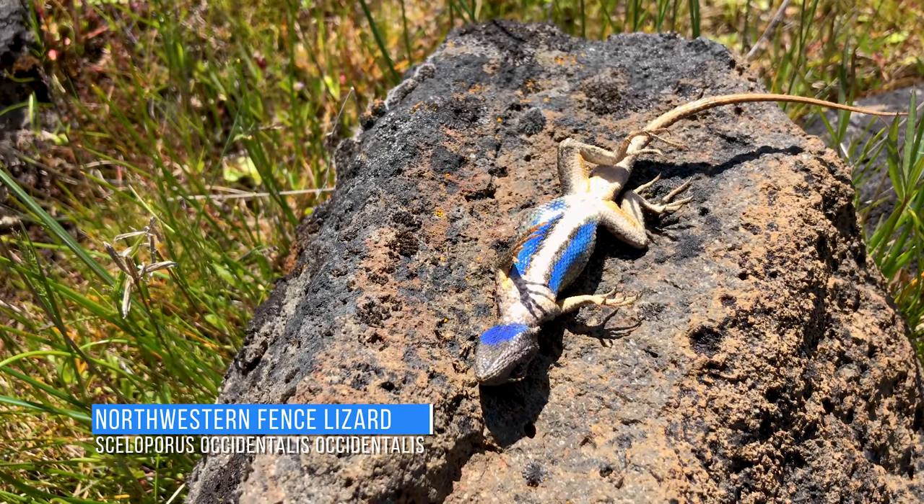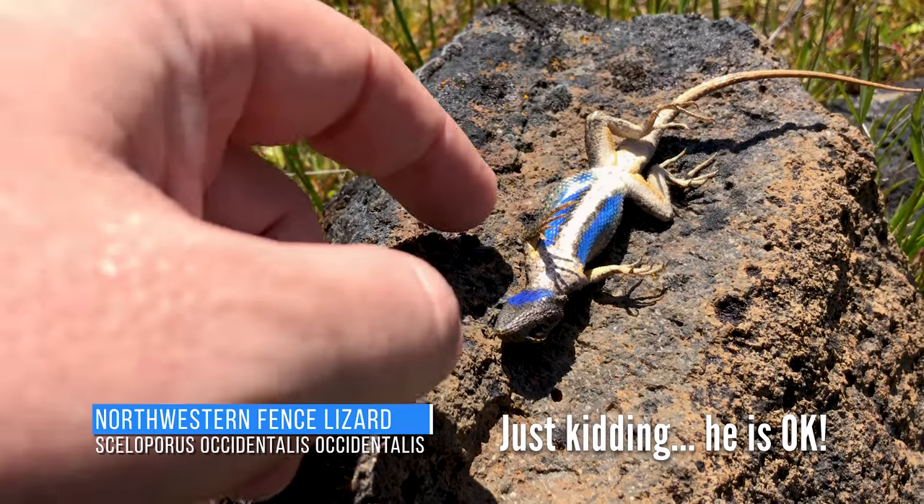Poor little guy doesn't look like he made it. The next eight hours are going to be the hardest if he makes it at all.